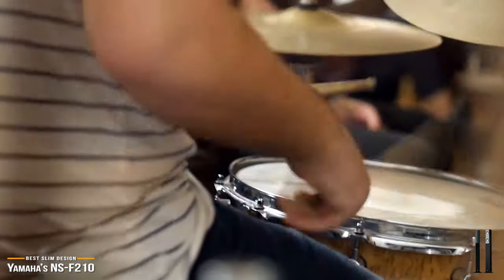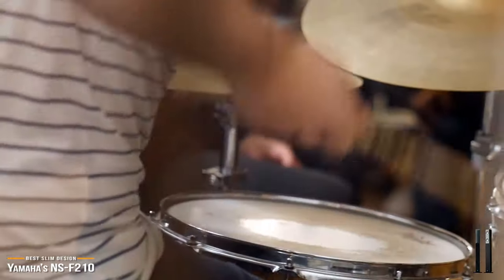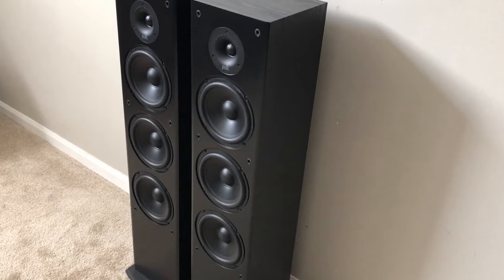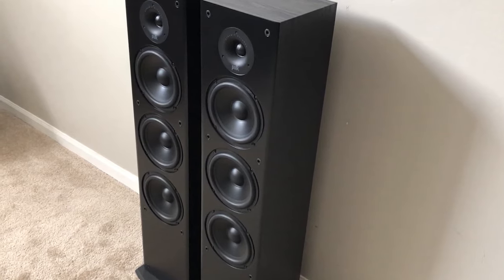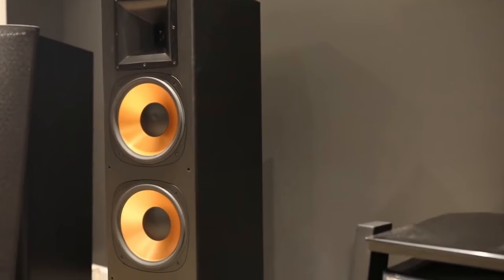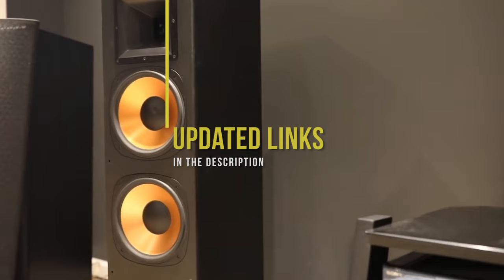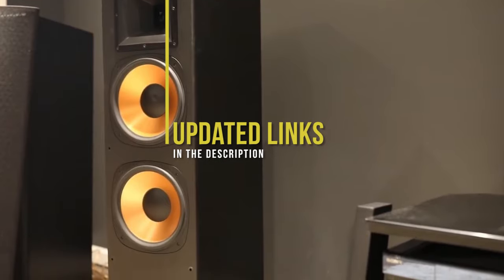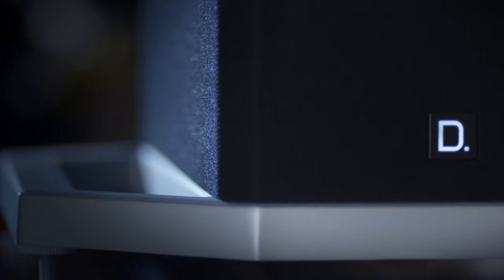The Yamaha NS-F210 tower speakers are a great fit for those in smaller spaces not looking for gargantuan bass, but wanting a modern slim tower that will complement their flat-screen TV setups. However, if you are seeking a wider sound with more bass, the Polk T50 may be a better option for you. If you're interested in updated pricing on any of the items mentioned in this video, be sure to check out the links below. Prices update on these products almost daily with sales and general price drops, so if you want to find the most updated information, check the description.